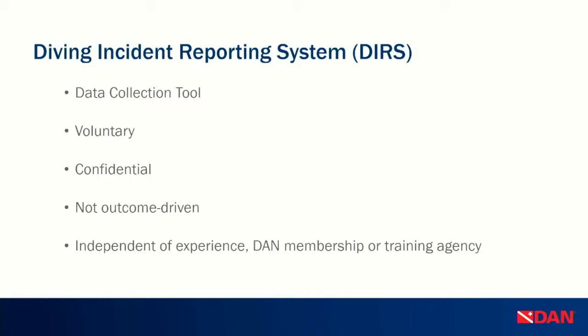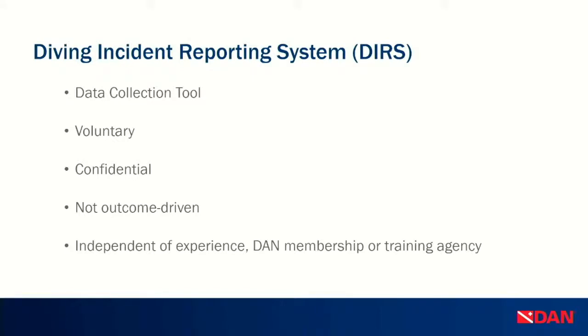It is not outcome-driven, meaning we are not interested in whether it was anyone's fault. We know something happened that wasn't intended and we just want to learn from it — that is our main objective. We want to share that knowledge to prevent similar incidents in the future. We're proud that it is independent of your experience level, your DAN membership status, and your training agency. Basically anything that goes wrong can be reported: mishaps, close calls, near misses, accidents, fatalities, challenging dives, successful dives that didn't go exactly to plan, or equipment malfunctions — we are collecting everything.